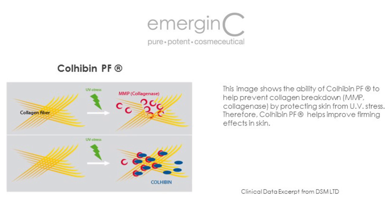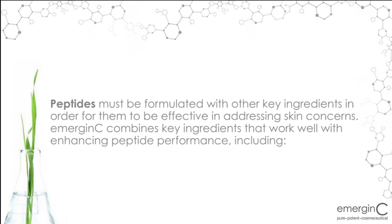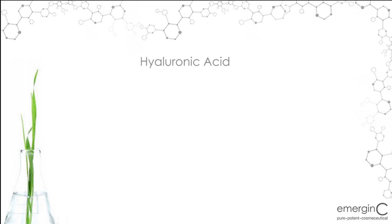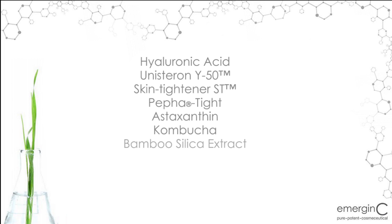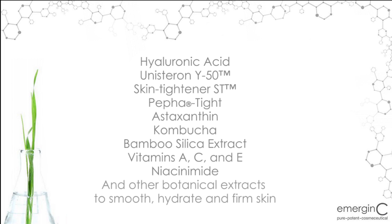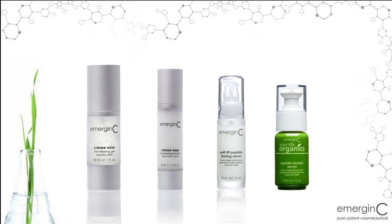Lastly, peptides in formulation are very important in order for them to be effective. Peptides must be formulated with other key ingredients in order for them to be effective in addressing skin care concerns. Emergency combines key ingredients that work well with enhancing peptide performance, including Hyaluronic Acid, Unisteron Y50, Skin Titaner ST, Peptide, Astaxanthin, Kombucha, Bamboo Silica Extract, Vitamins A, C, and E, Niacinamide, and other botanical extracts to smooth, hydrate, and firm skin.